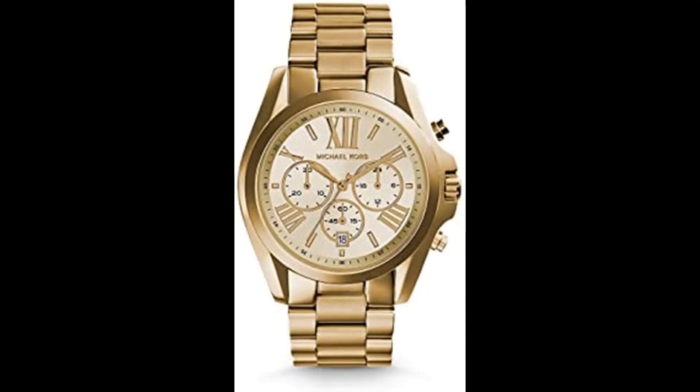Number 4. Michael Kors Women's Bradshaw Stainless Steel Watch. Imported. From jet-setting adventures to the 9-to-5 grind, the iconic Bradshaw watch collection by Michael Kors provides luxurious style with a modern splash of trend-right touches, featuring a 43mm case, 17mm band width, scratch resistant mineral crystal glass, quartz movement with chronograph analog display, imported round stainless steel case with a gold dial.